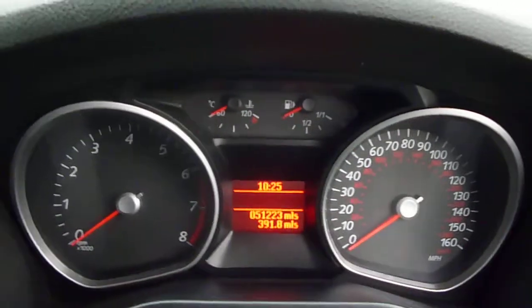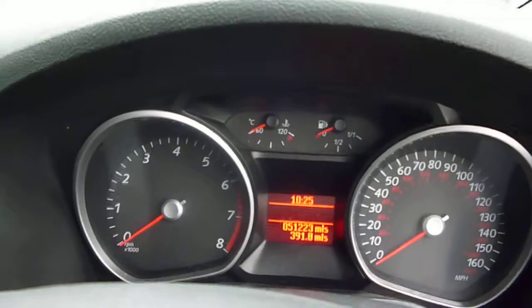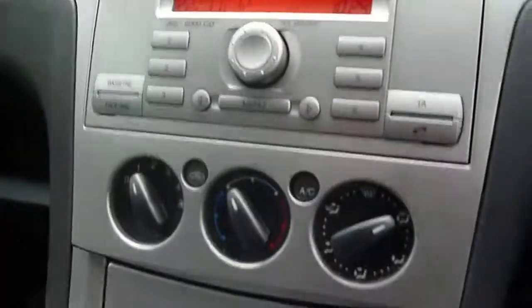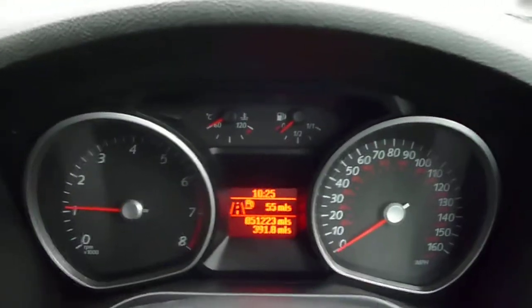Into the vehicle — electric front windows. The exact mileage on the vehicle is 51,223 miles. The vehicle is fitted with the standard Ford CD radio and air conditioning with the manual gearbox. There are no warning lights present on the dashboard.